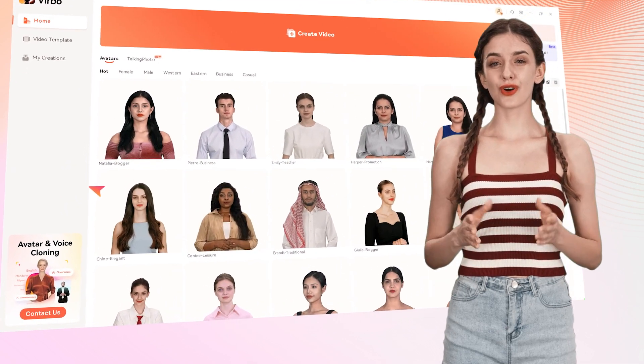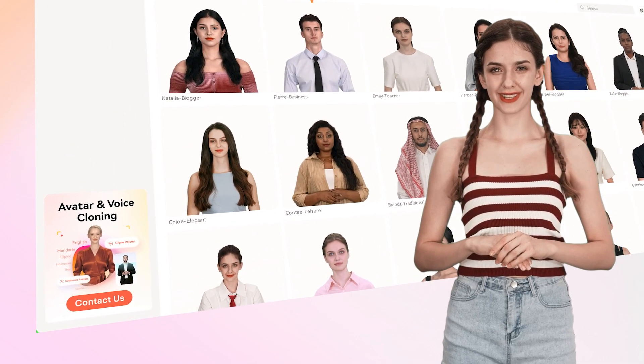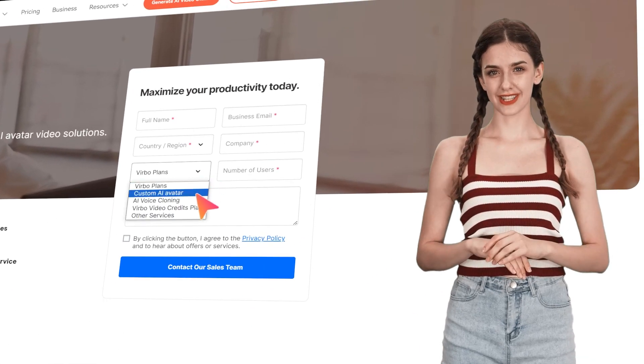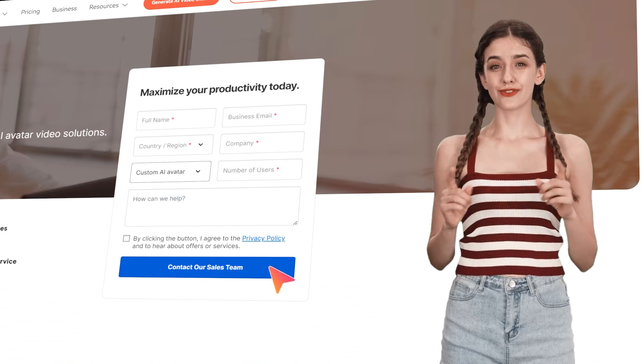If you're interested in getting your own custom avatar, simply click on this link, which will take you to the website. Fill in the required information and select custom AI avatar, then submit the form.